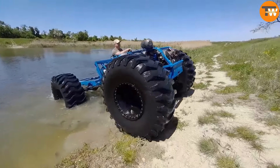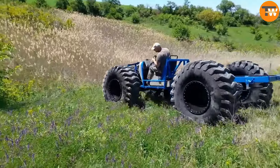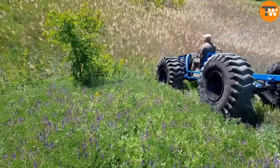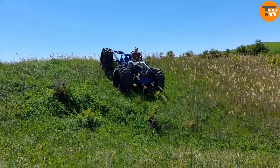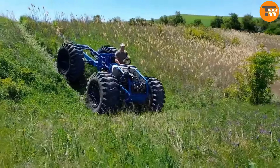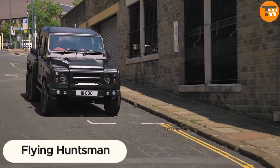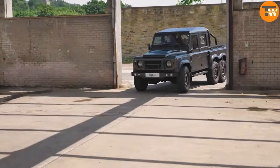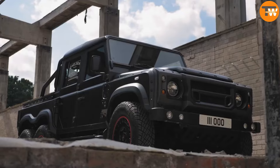One commenter even joked that it looks like it's about to go planing — meaning it glides over the water's surface like a speedboat. With this unique mix of parts and capabilities, the AFT Storm is turning heads and earning praise from those who see it in action.